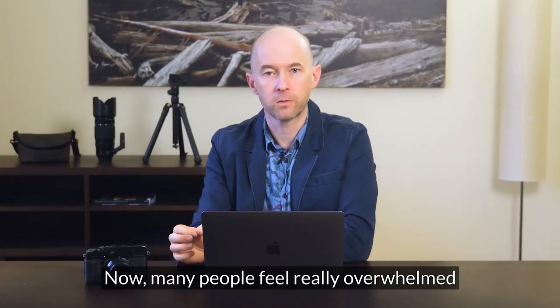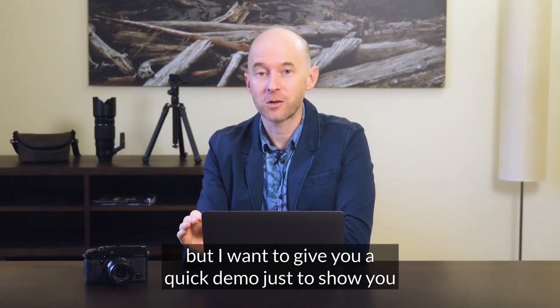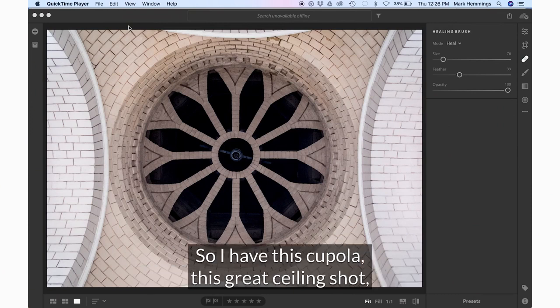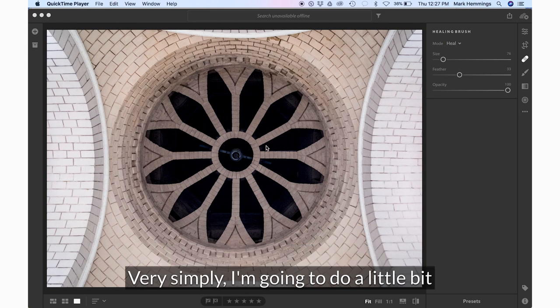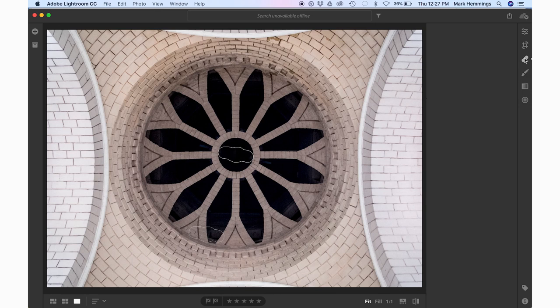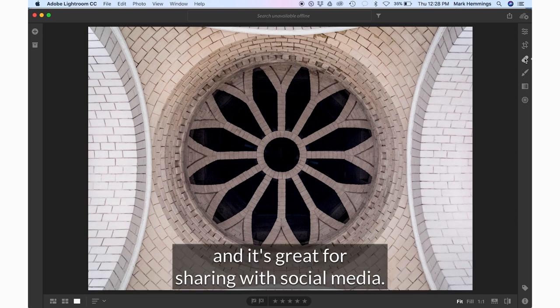Many people feel really overwhelmed when they open up Lightroom. They have so many photos to correct, but I want to give you a quick demo to show you how powerful and simple using this program is when you know what you're doing. I have this cupola — a great ceiling shot — but in the middle is an electrical outlet that I want to get rid of just to make this cleaner. With a little bit of healing brush work, the center is completely clean exactly the way I wanted it to be, and it only took me a minute to do. Nice and clean, very dramatic.